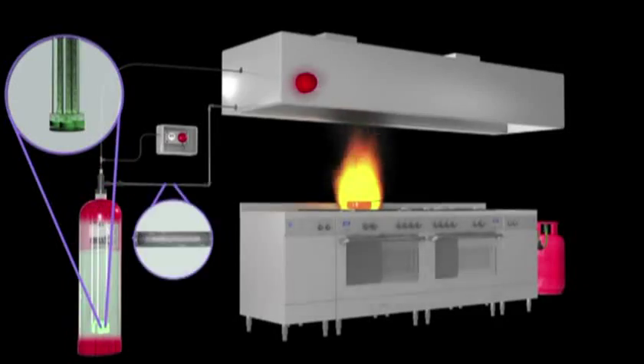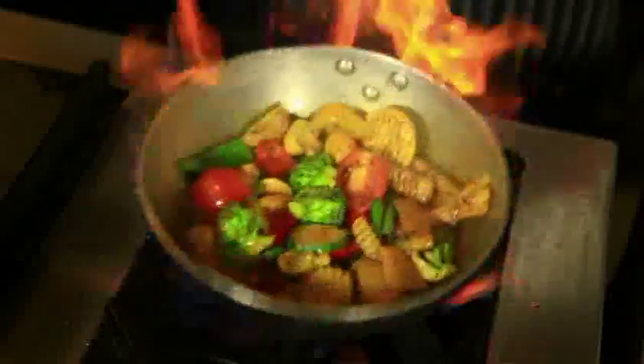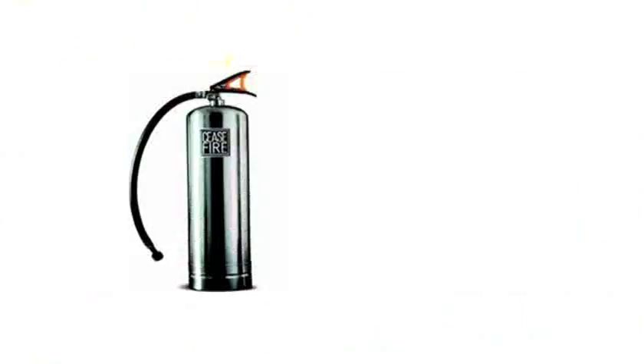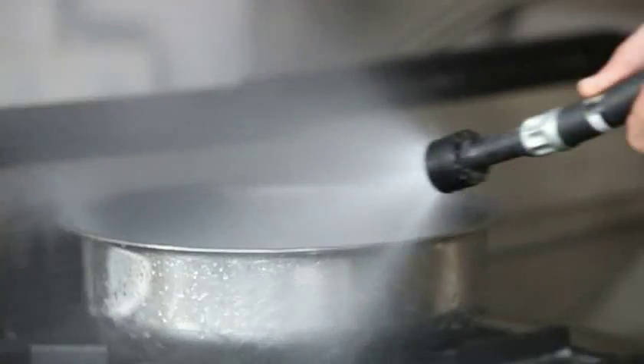Since the kitchen suppression system uses water mist technology, it causes no flooding, no collateral damage. To help you protect your kitchen, Ceasefire also has the portable yet highly effective Hydro Pyroquel system — CHPS — which fights cooking oil and fat fires with great ease.